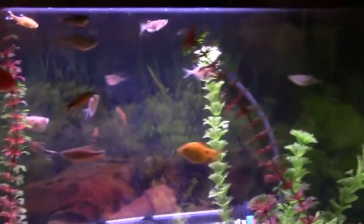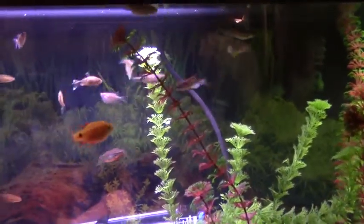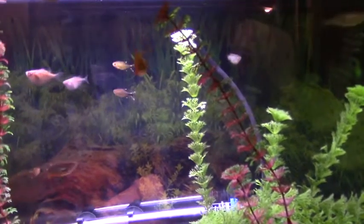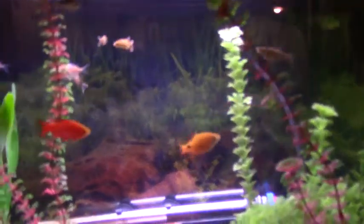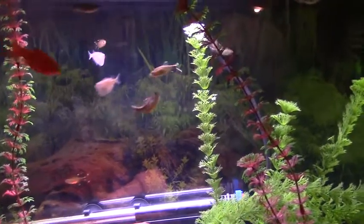We got a couple of leopard Danios in here — one is long finned, one is not. And the silver tip tetras: we got three males, three females. They're pretty cool.